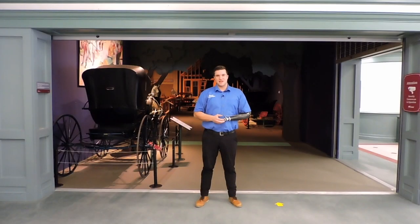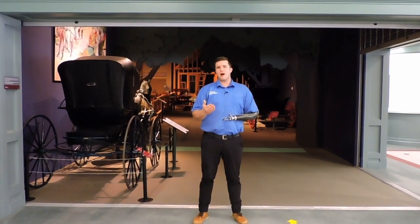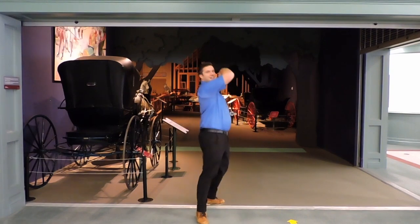Welcome to the Remington Carriage Museum. I would like to take you for a short little tour of our wonderful facility located next to the beautiful Rocky Mountains in Cardston, Alberta. So come on in!